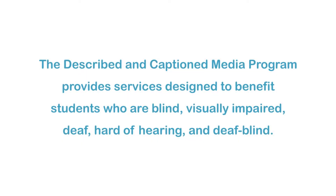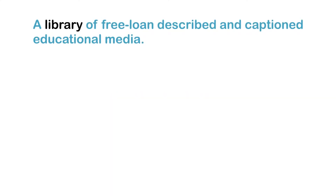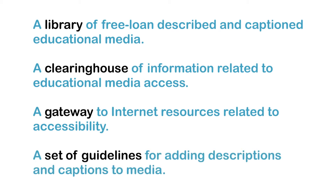The Described and Captioned Media Program provides services designed to benefit students who are blind, visually impaired, deaf, hard of hearing, and deafblind. These services include a library of free loan-described and captioned educational media, a clearinghouse of information related to educational media access, a gateway to Internet resources related to accessibility, and a set of guidelines for adding descriptions and captions to media.